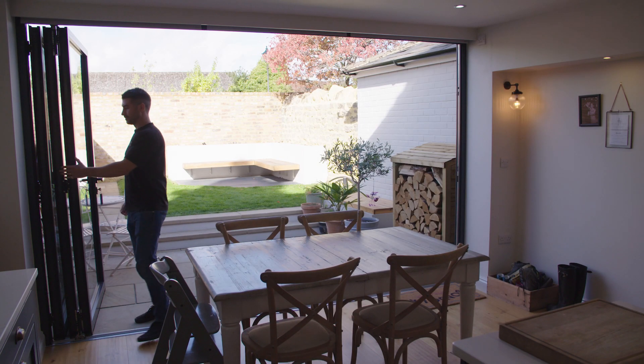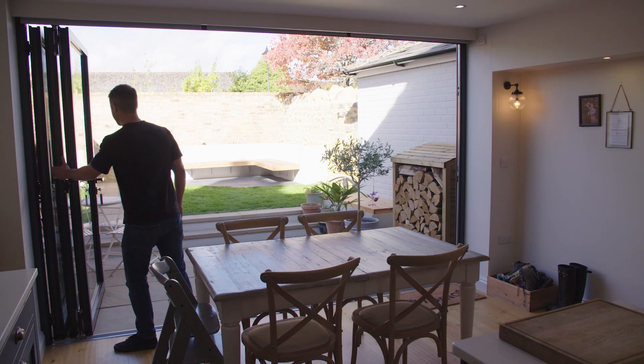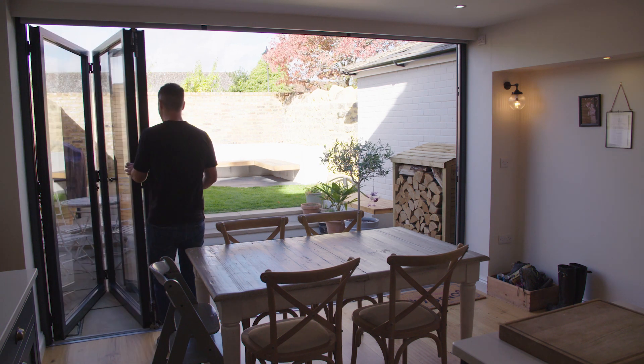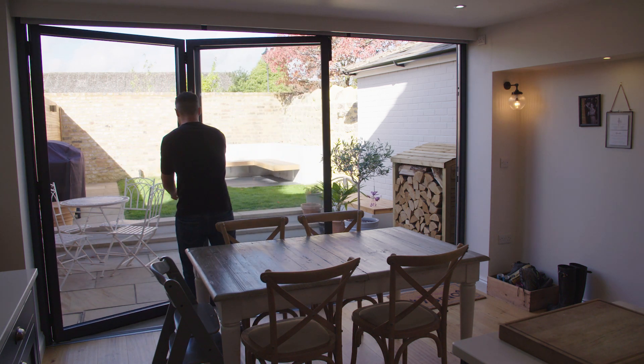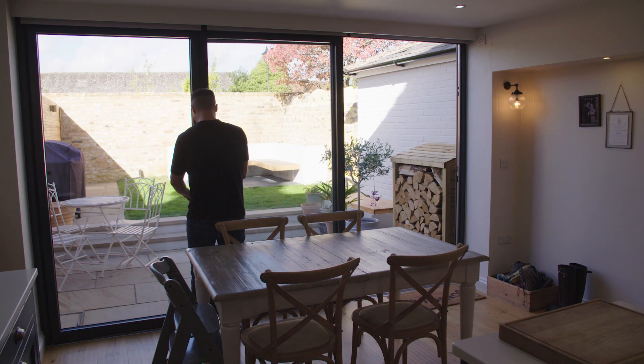We chose bifolds because we wanted the kitchen to be an extension of the garden, and because we have the flush threshold, bifolds made sense to us for that reason. With a sliding door, one panel is usually fixed in place, which means you can't open it the full width — so bifolds is perfect for that.